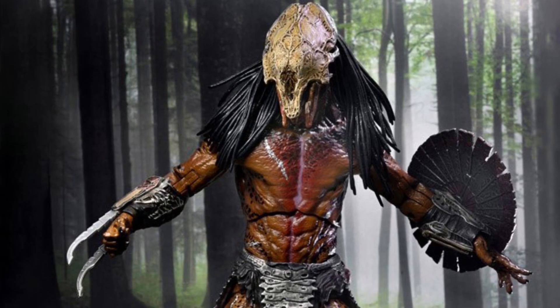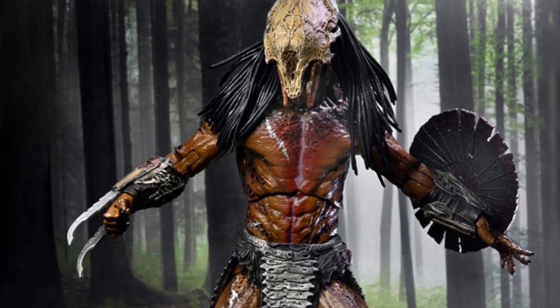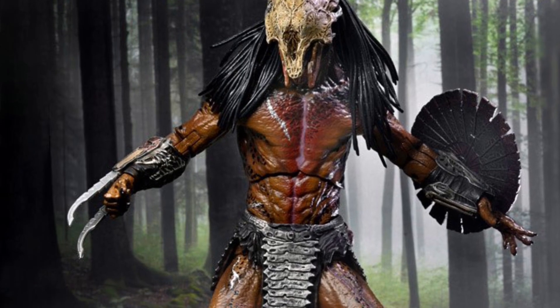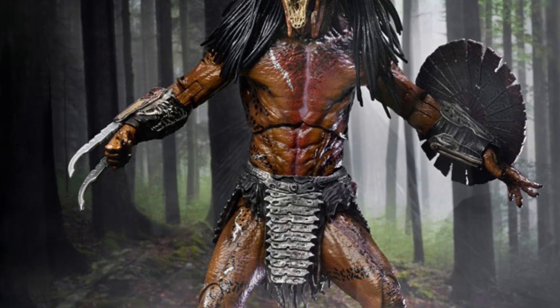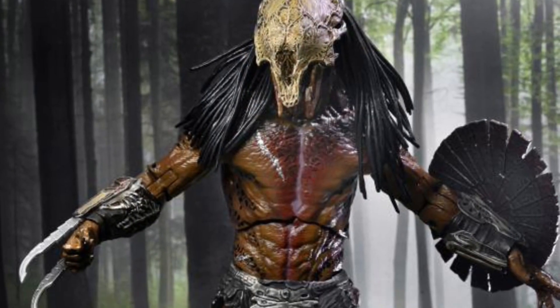I did a video a couple months ago teasing about the predator prey figure coming out, and lo and behold, NECA — I don't know why they do it. My daughter Kay's here with me. We love the movie Prey, we watched it a few times. It is finally here.